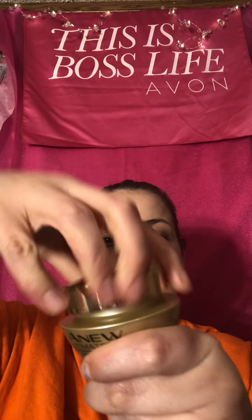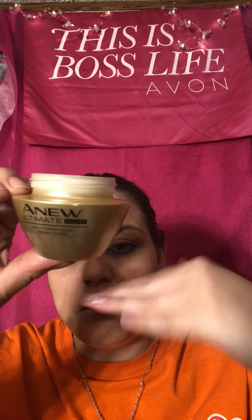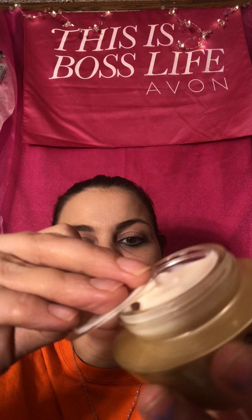So the night cream, you put it on at night. It comes in a jar like this, about the size of my hand. It comes with a lid on top, and then you take the lid off and it's a cream.